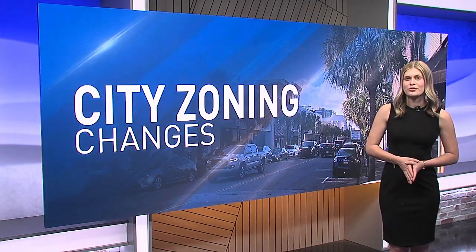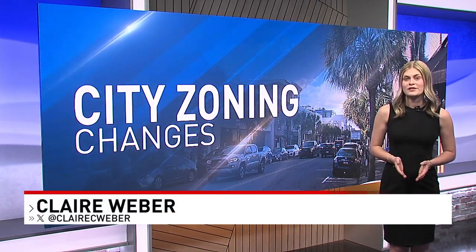The city is hosting a public meeting tomorrow at 5 p.m. at the International Longshoremen's Association Hall to present the proposed changes and receive public feedback. Officials don't expect the new ordinance to reach city council for a vote until the end of this year.